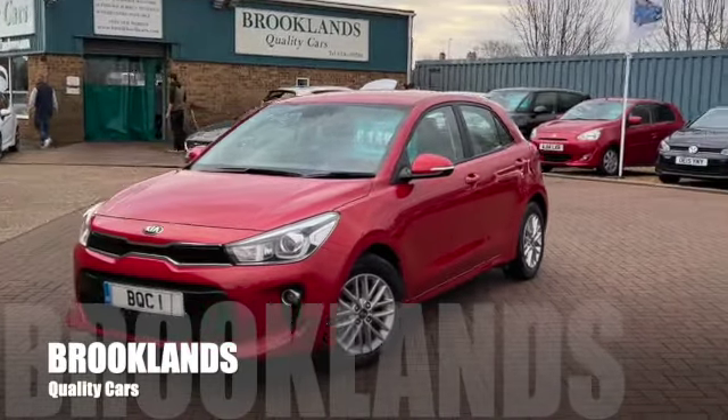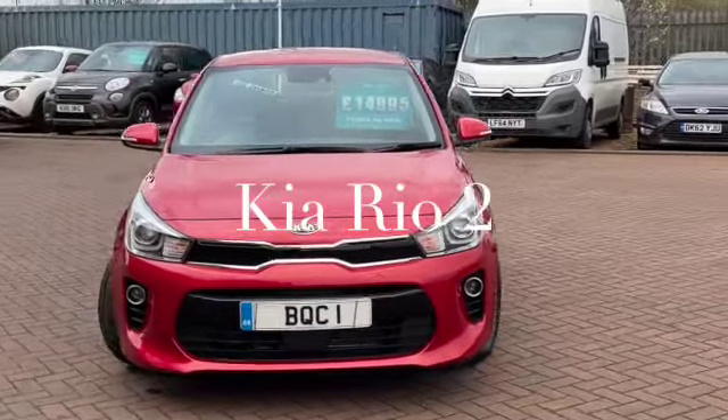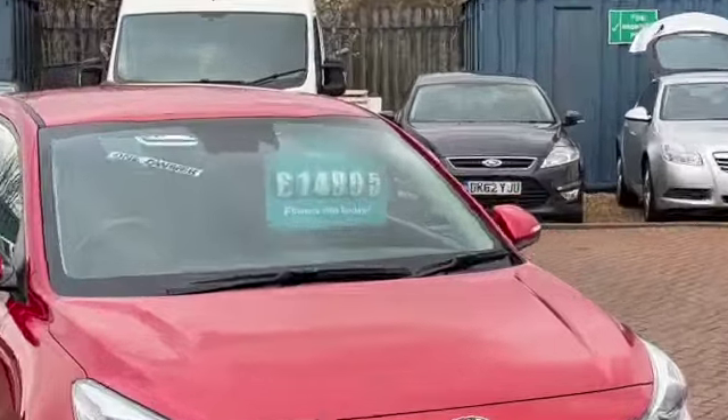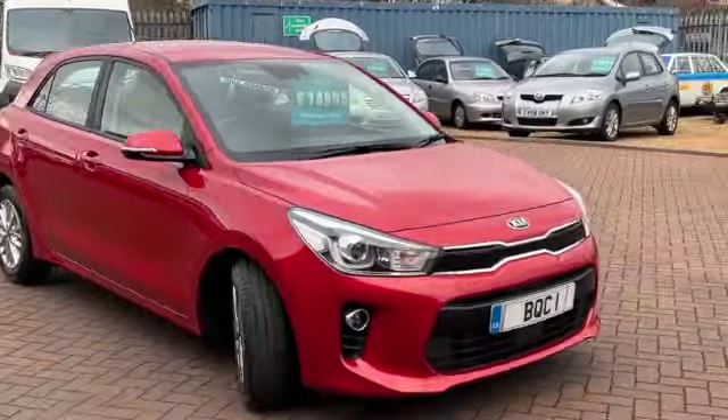Welcome to Brooklyn's Quality Cars. Today we've got a little Kia Rio 1.4 ISG. This is the Level 2. It's a 2019 on a 69 plate. It's only done 3,986 miles and advertised today at 14,995.